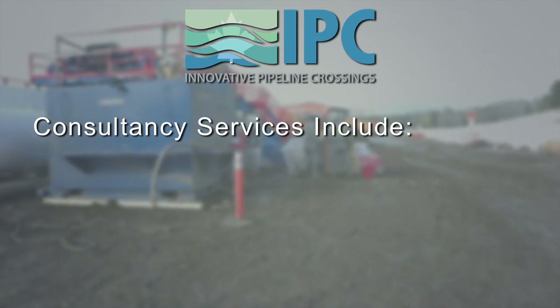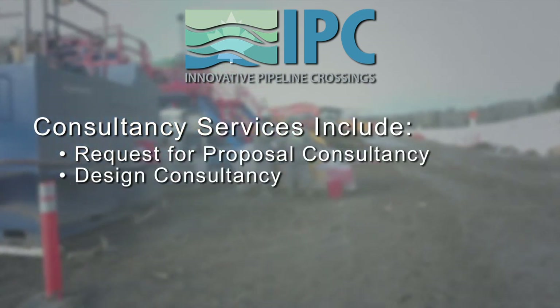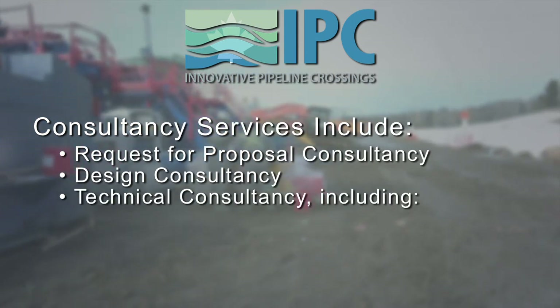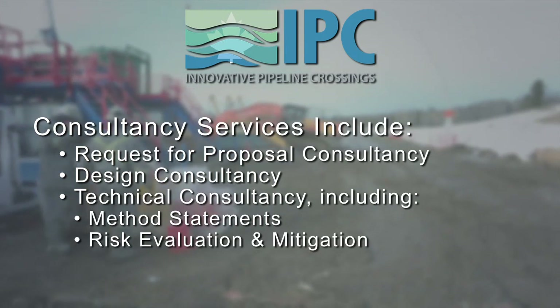Consultancy services include request for proposal consultancy, design consultancy, technical consultancy including method statements, risk evaluation and mitigation, and equipment.